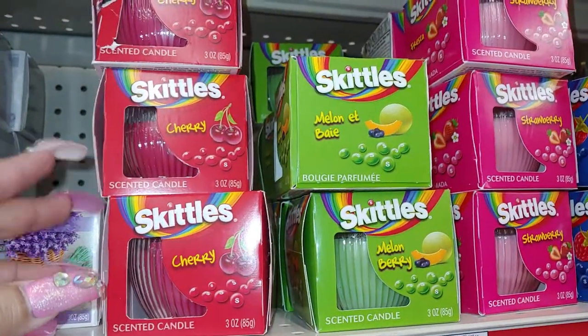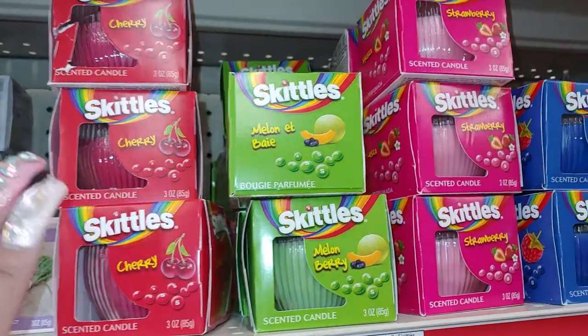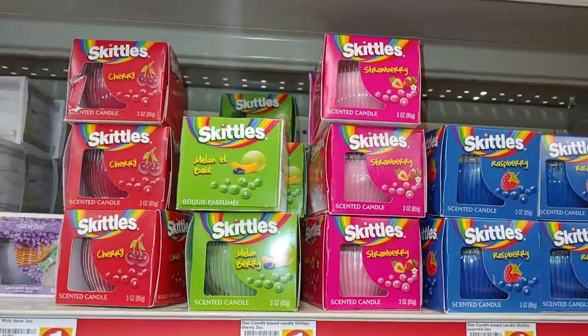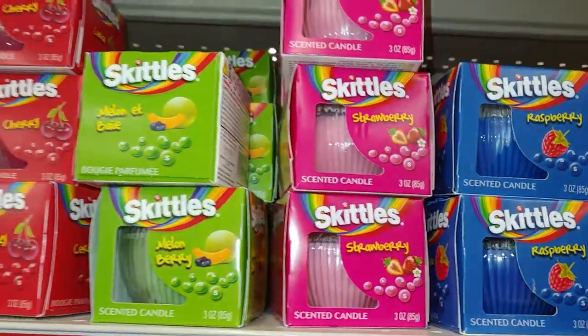And they always have these Skittles ones — I always get these too, I have several still. They have it in cherry, melon berry, strawberry raspberry, and blueberry. Sugary sweet candles — the little small ones — really cute.